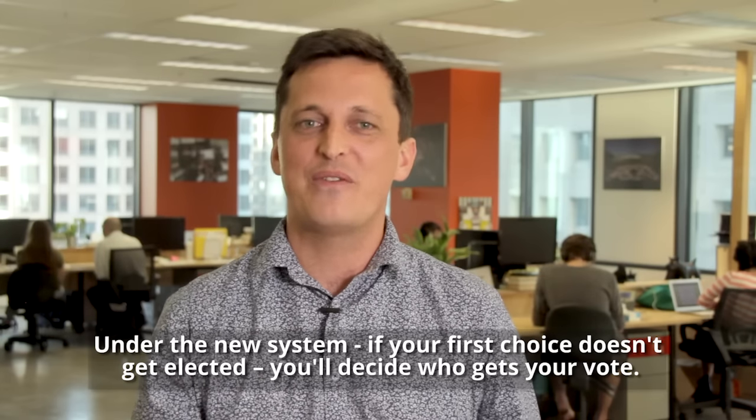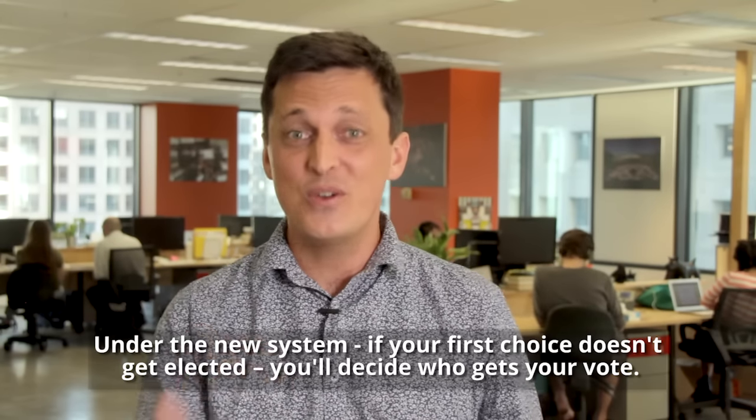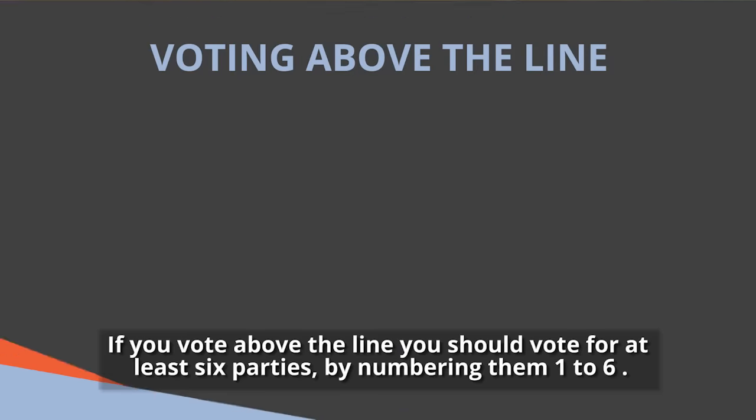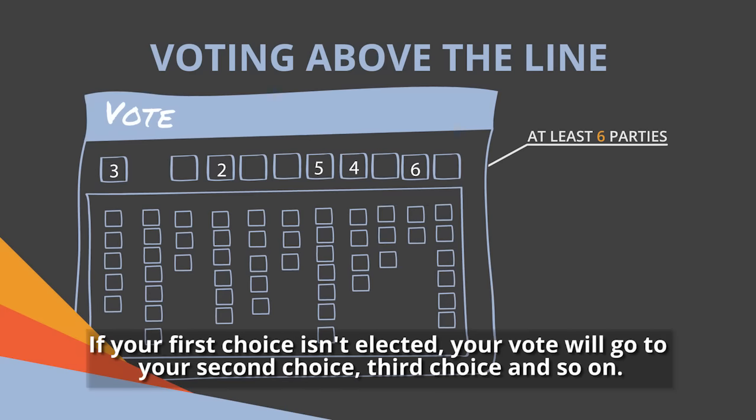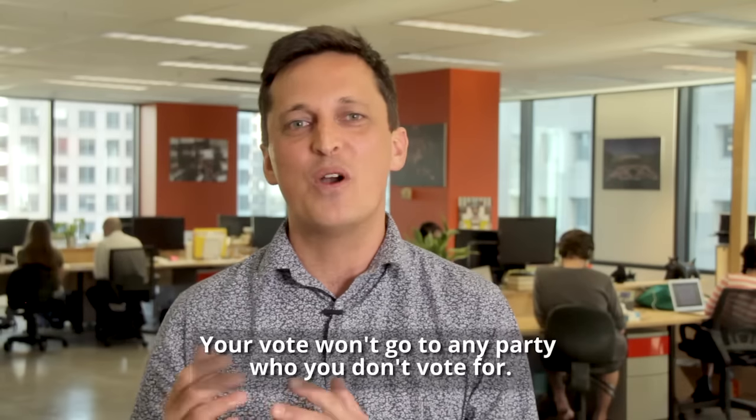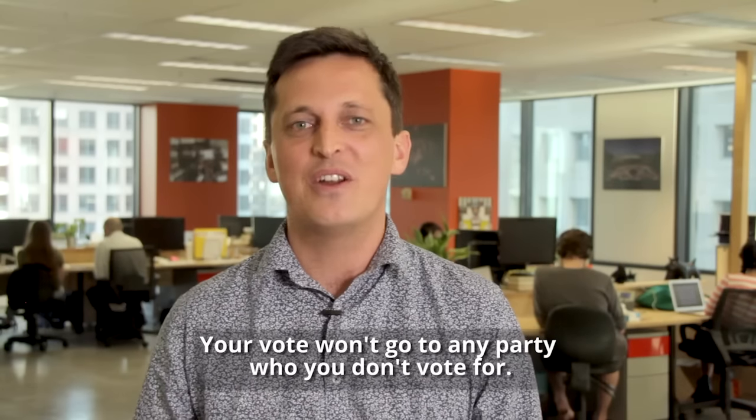Under the new system, if your first choice doesn't get elected, you'll decide who gets your vote. If you vote above the line, you should vote for at least six parties by numbering them one to six. If your first choice isn't elected, your vote will go to the second choice, third choice and so on. Your vote won't go to any party who you don't vote for.